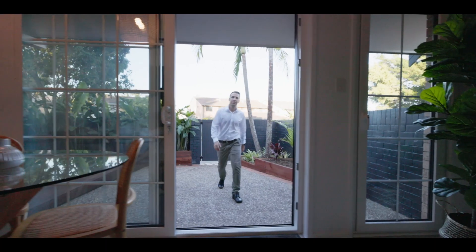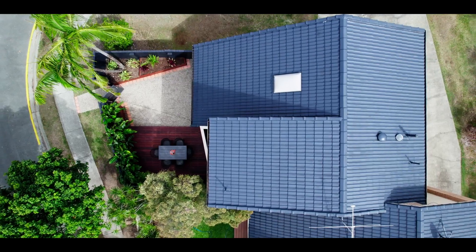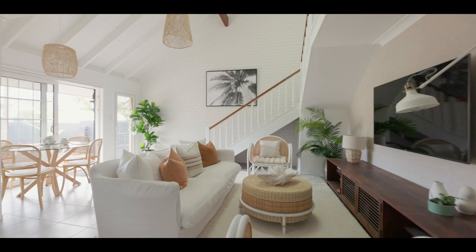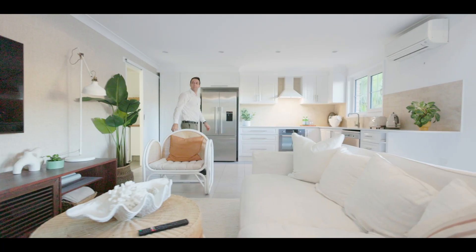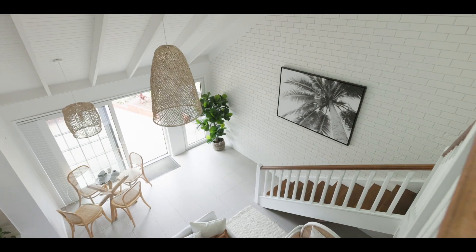With direct access from this large open courtyard, this tidy townhouse consists of approximately 90 square meters of very functional living space. An expansive open plan entertaining area, immaculately renovated, beckons as you step inside, with soaring high ceilings leading up to the second level.